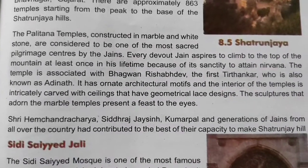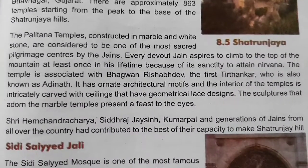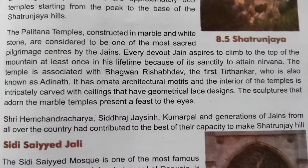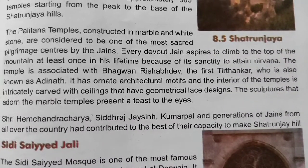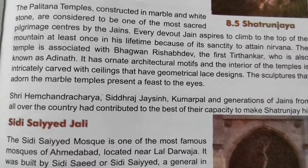Every devout Jain aspires to climb to the top of the mountain at least once in their lifetime because of its sanctity in attaining Nirvana. The temple is associated with Bhagawan Rishabdev, the first Tirthankar, who is also known as Adinath. It has ornate architectural motifs and the interiors of the temples are intricately carved with ceilings that have geometrical lace designs.